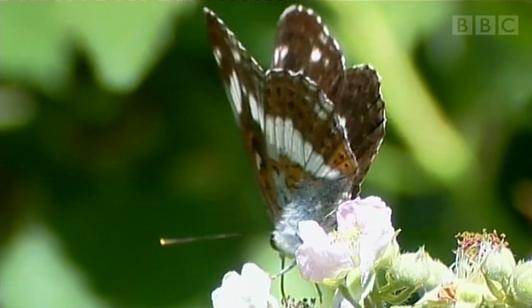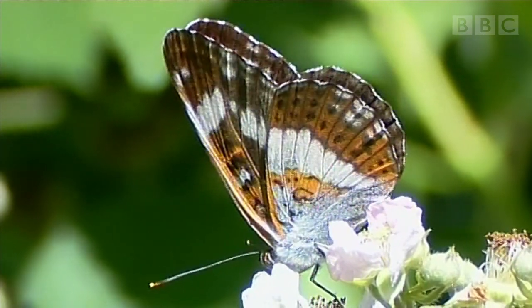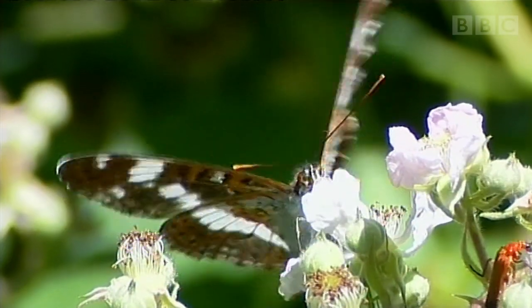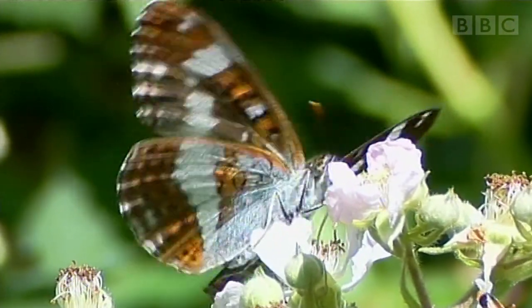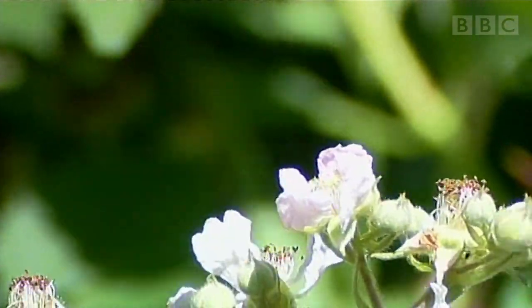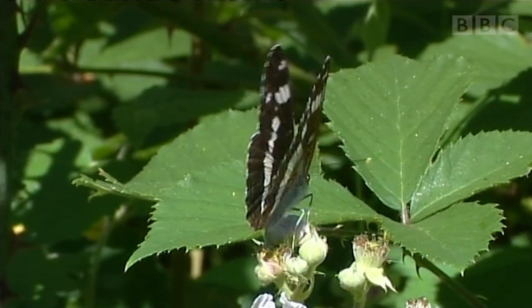There's a white admiral there — look at that. For me, they are one of the real New Forest specialities. And bramble — I always say to people, if you're into wildlife gardening, have a little bit of bramble in your garden down by the back fence. Loads of nectar, loads of fruit for other species, and nothing climbs through it — good security.